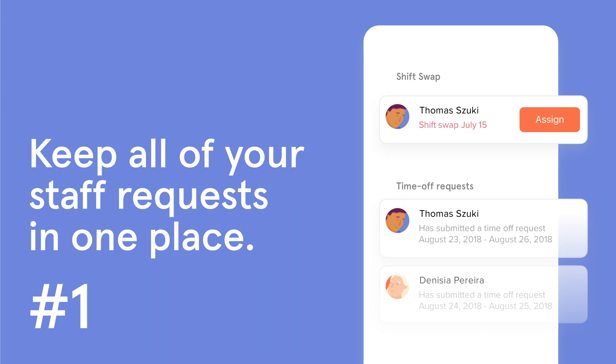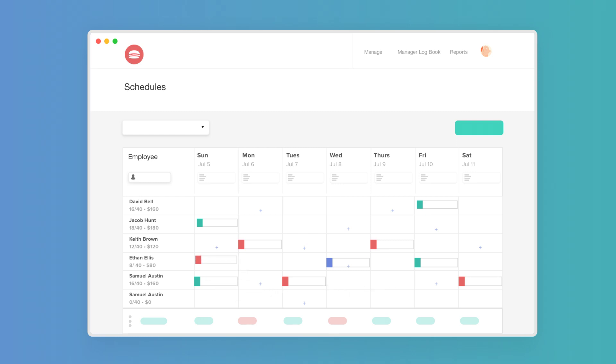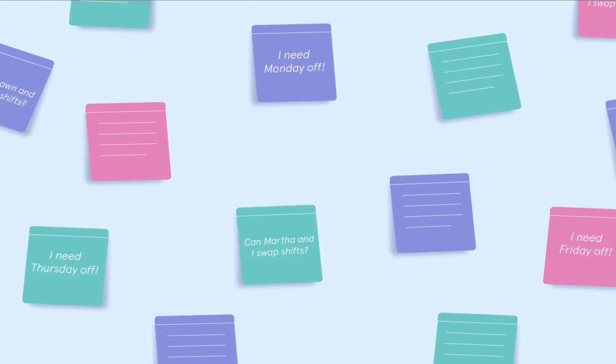Number 1: Keep all of your staff requests in one place. If there is one constant in business, it's that things are always changing. Staff need days off, get sick, don't show up, or book last-minute holidays. All of these requests mean that as a manager, you need to make on-the-fly changes to your staff schedule, all of which add up to hours of extra, unplanned work.